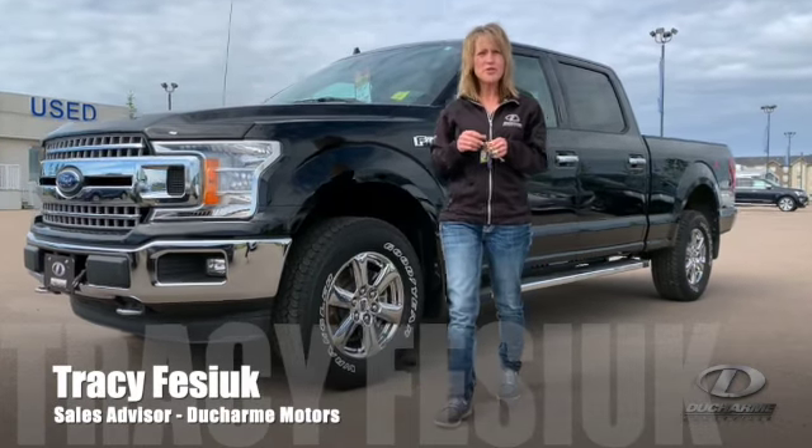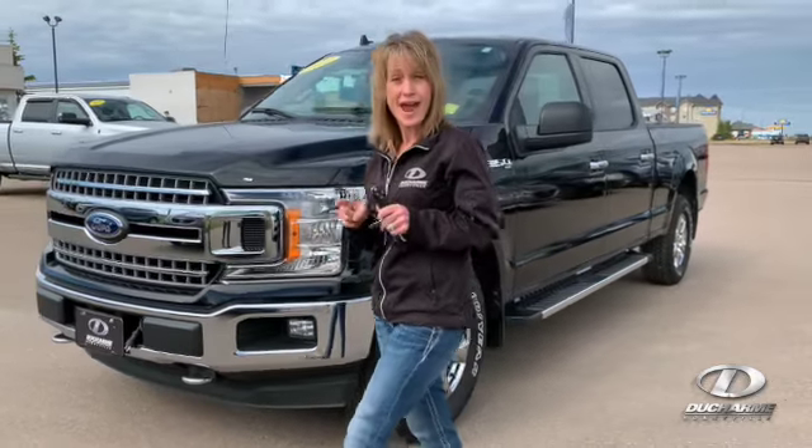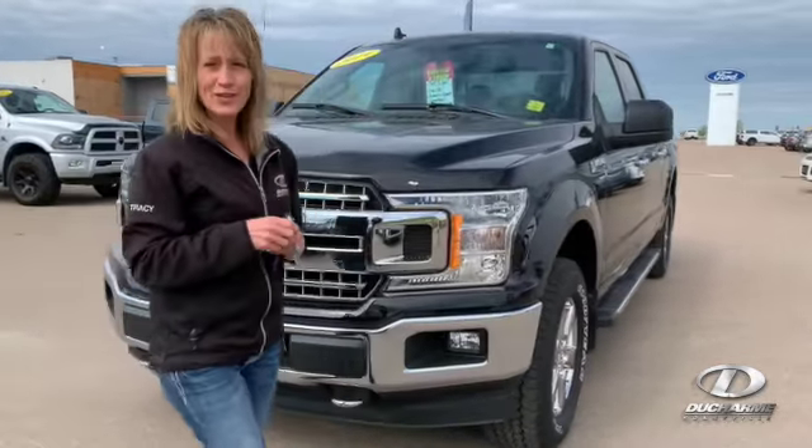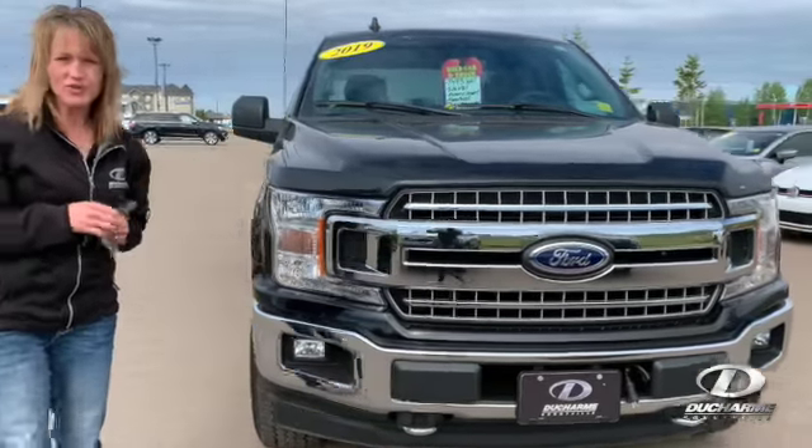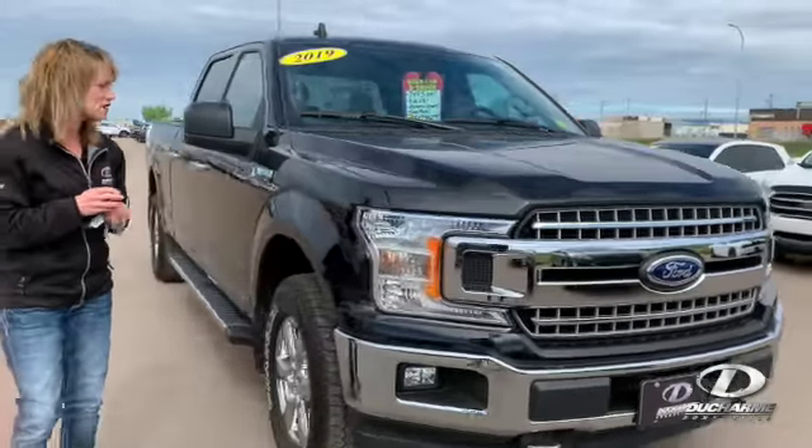Hey, it's Tracy from New Show Motors. I'm on the used lot today and if you're looking for something pre-owned but almost brand new, let's take a look at this 2019 F-150 Crew Cab 5.0L 300A Package.